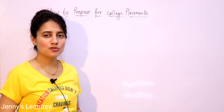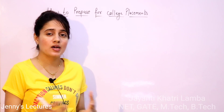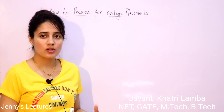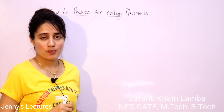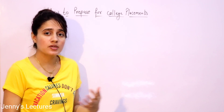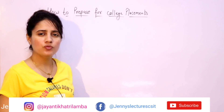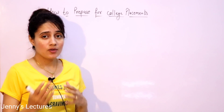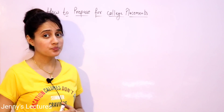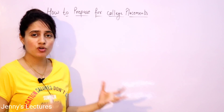Hey everyone, from today onwards I'm going to start a new series regarding placements, because I was getting many requests to upload videos regarding interview tips, campus placement, how to prepare for getting a placement and internship. So I'm going to start a series on this topic. This is just an introductory and overview video — later on, if I get your love and support, I'm going to cover all the topics in this series, covering all the important tips and tricks regarding interviews and placements one by one.